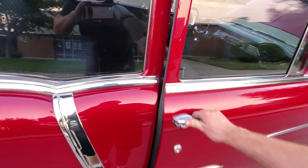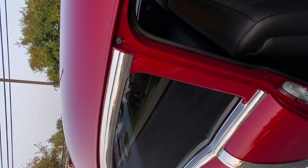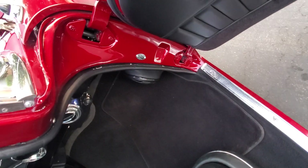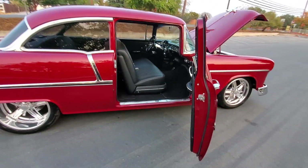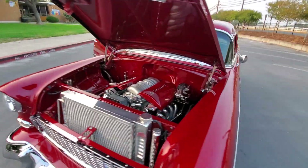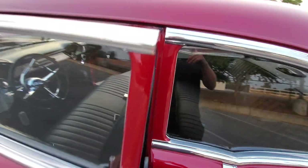Door shot — amazing, look at that. Let me give it a fire up for you guys. Big aluminum radiator, even aluminum fan shroud. Door shuts so good.